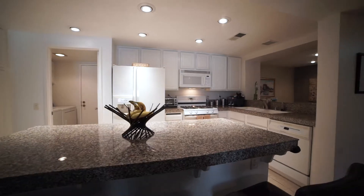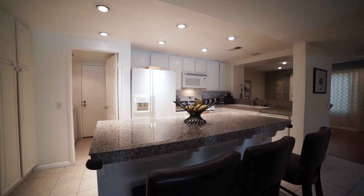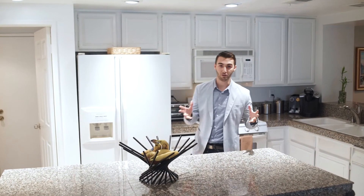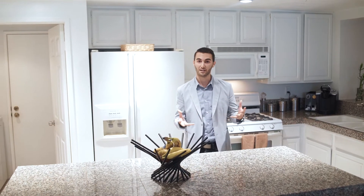It comes complete with granite countertops and recessed lighting. My favorite part is that it opens up to the living room, so it's an ideal setting to entertain friends and family.